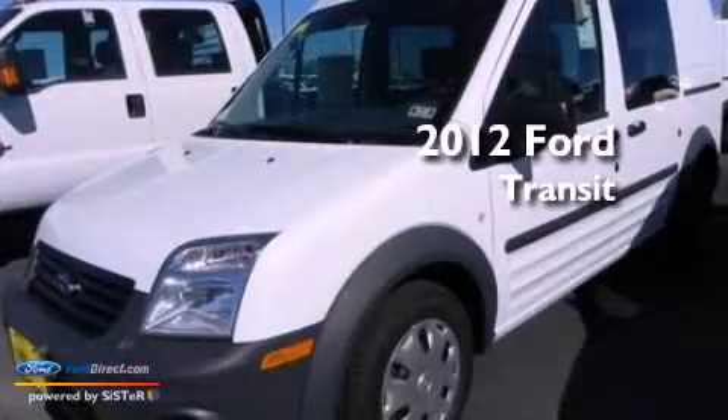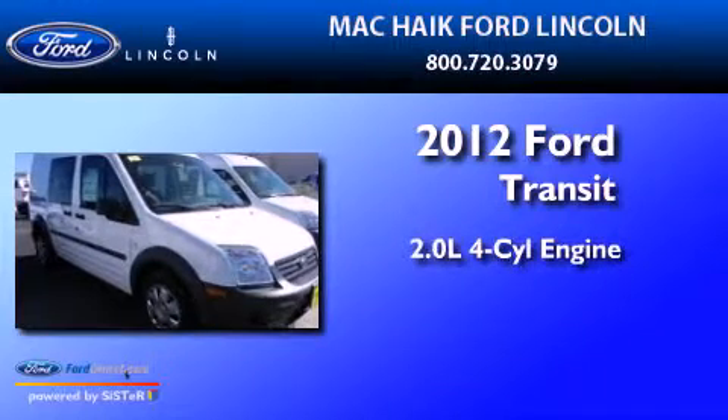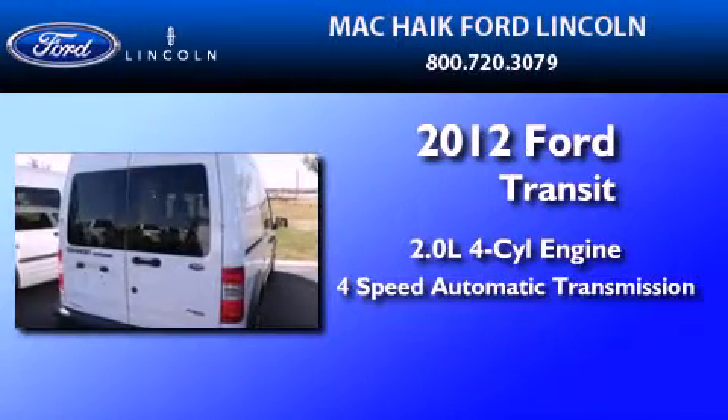This is a brand new 2012 Ford Transit Connect. It features a 2.0 liter 4-cylinder engine and a 4-speed automatic transmission.